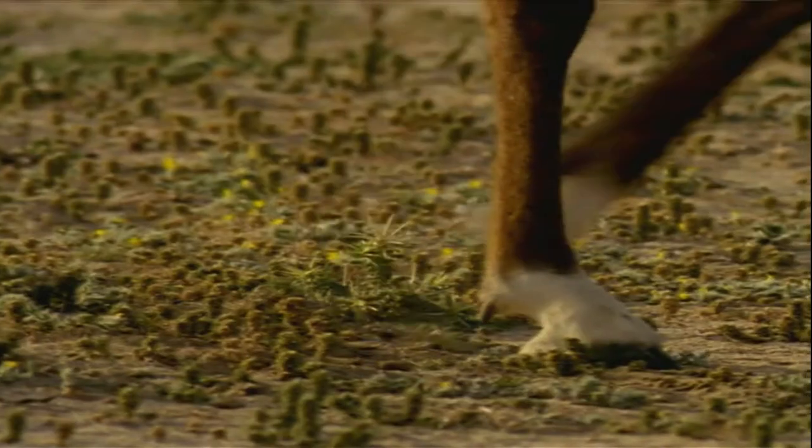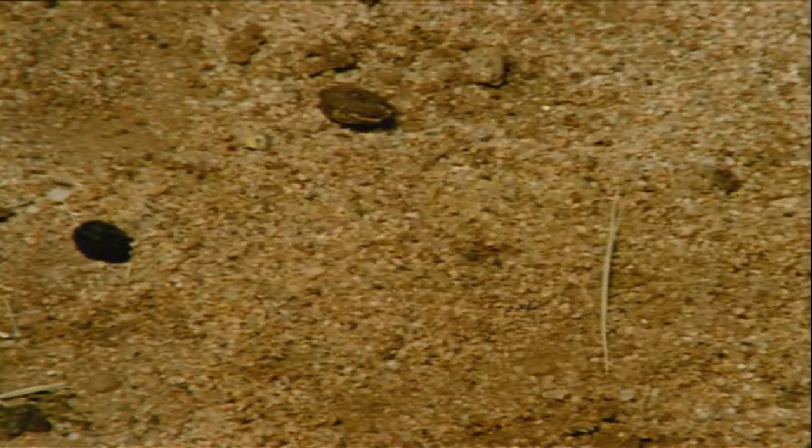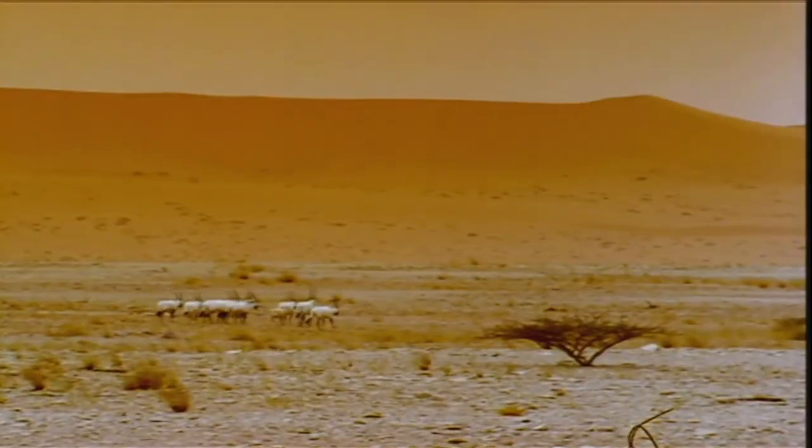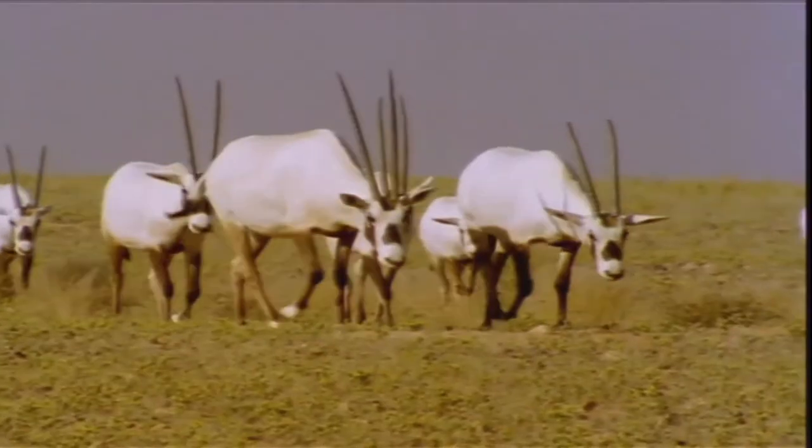Since there aren't any signposts out in the desert, oryxes rely on their hooves to find their way. As it happens, our desert travelers have a certain gland that leaves an odor in the sand — right in their hooves. They can smell their way back along the same route they came, so smelly feet can be useful. Think about that the next time you change your socks.